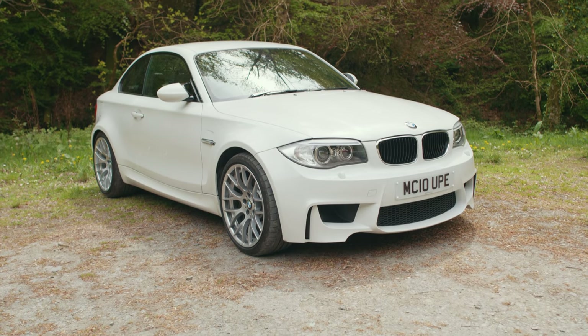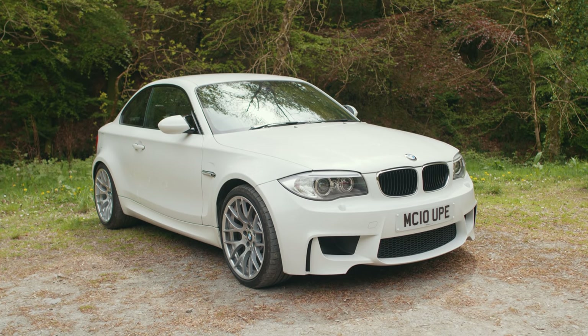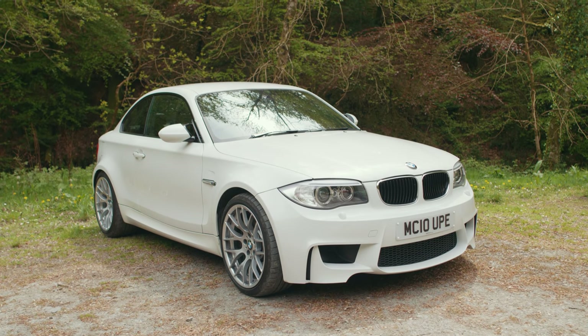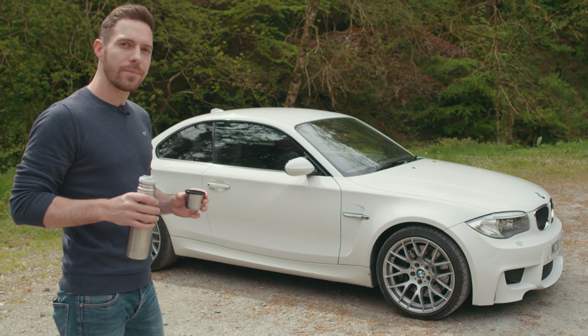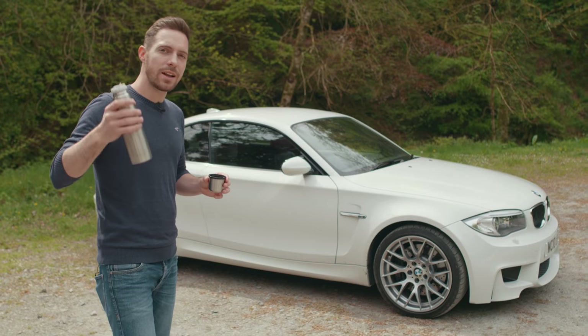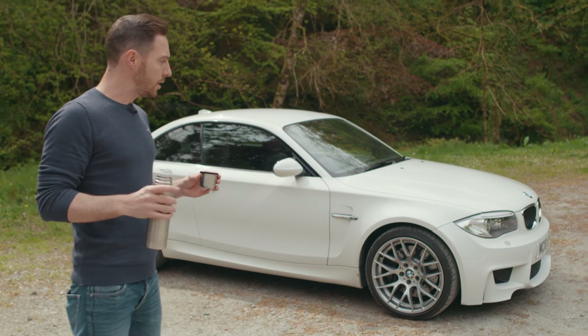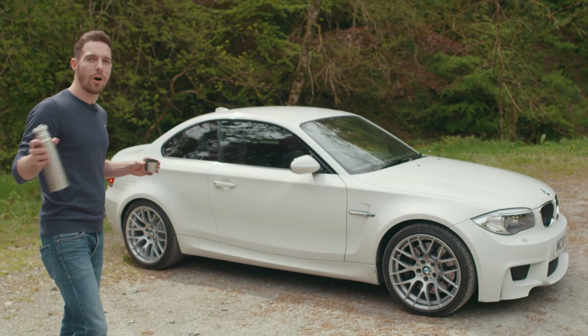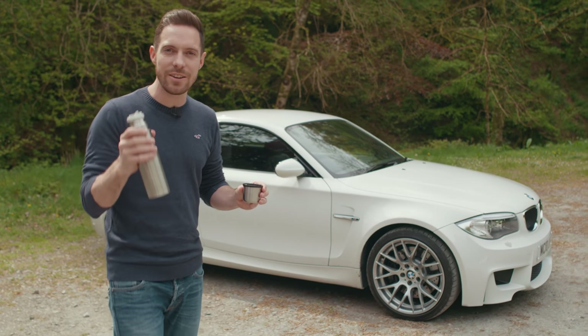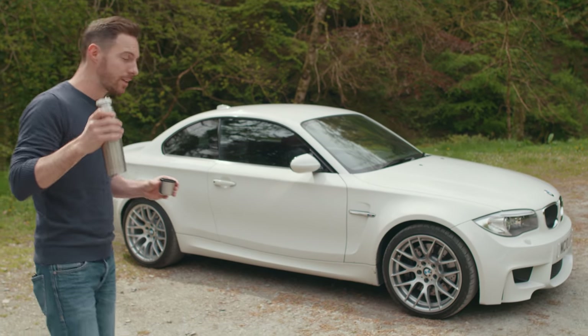Back to the car. Lots of people said when it was new back in 2007 that the 1M was quite ugly — and actually I fear I might have been among them. I was wrong. Eight years later there's something of the ugly duckling about this car, isn't there? Because in that time it's grown and developed into a beautiful — well, not a swan, but a pugnacious, angry little sports coupe. I think it looks fantastic.